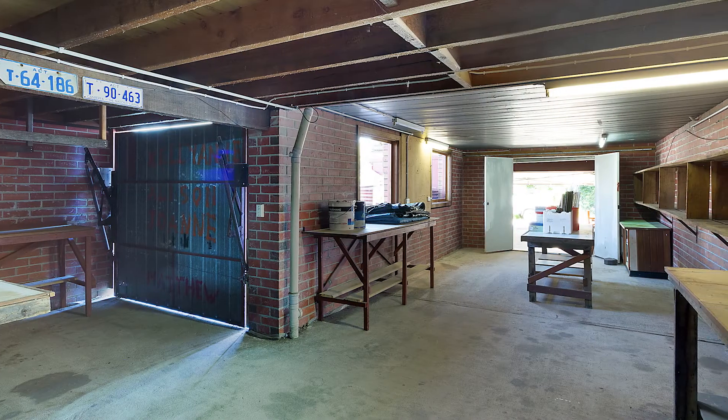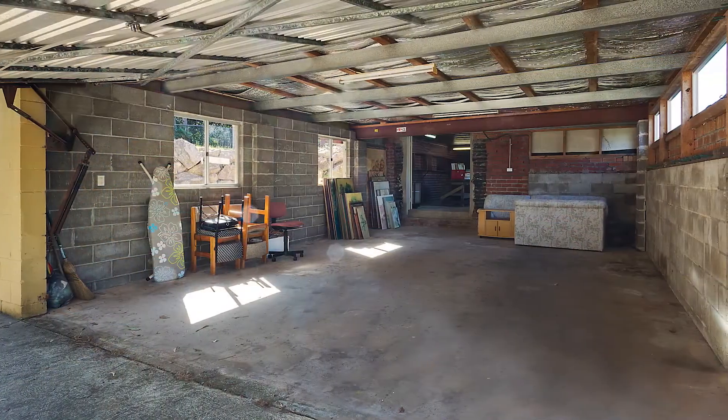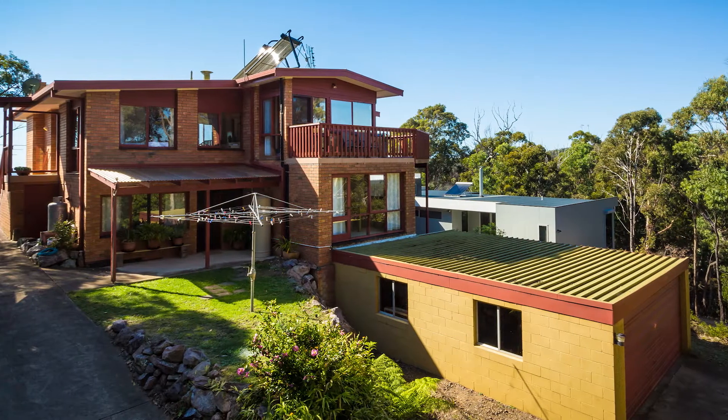And if you're a tradie looking for your very own workshop or storage area, then you cannot go past this massive area. There is also a further double garage and established grounds and gardens.